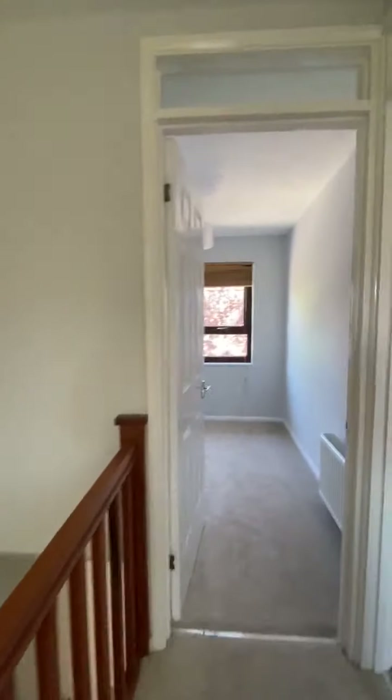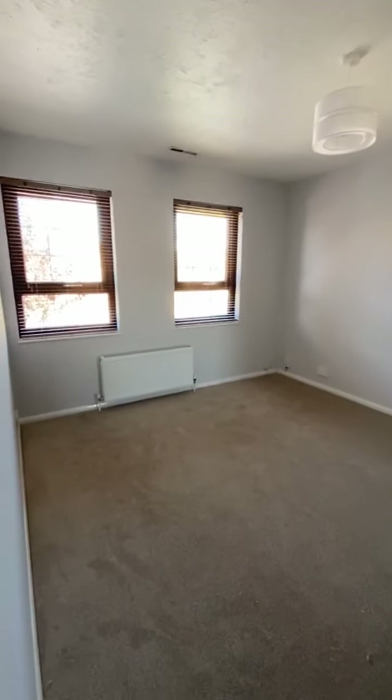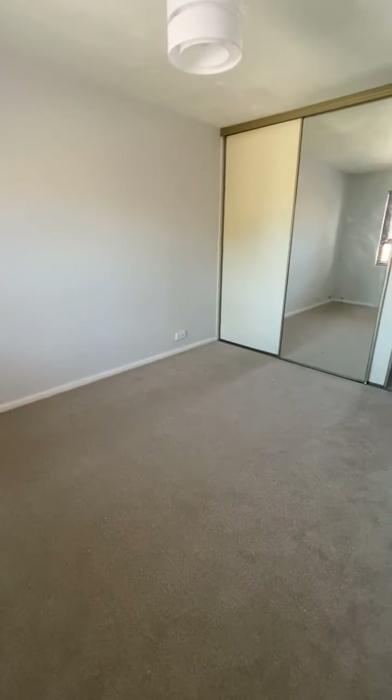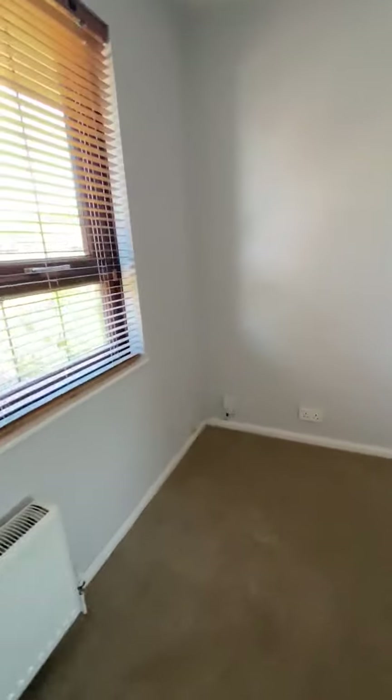We've got three bedrooms upstairs. The master bedroom is located at the front of the property — it's a really good sized double bedroom and, as for the rest of the house, it's painted in this modern light grey complemented with a grey-brown modern carpet. Triple sliding door wardrobe, telephone point and a Virgin Media point laid on.